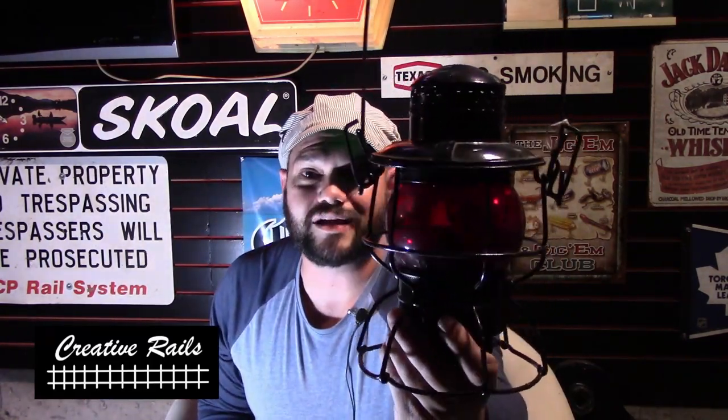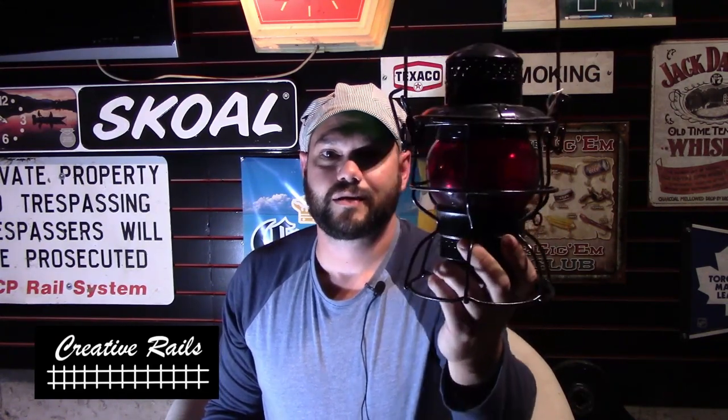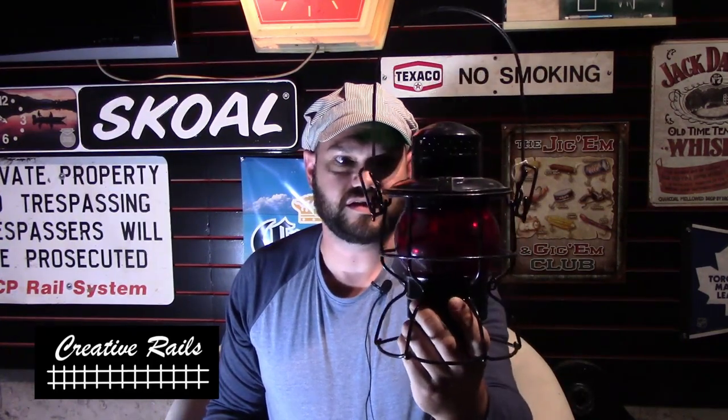The lantern from the antique store — it's got a red globe, and the only reason it was cheaper is that it's painted. They charged sixty bucks for it, which was fair. Remember: if you get antiques, don't restore them, don't paint them — leave the original patina. Still, I think it's a beautiful piece. It says CNR on it and has the red globe, which is a little more rare. Really cool find.